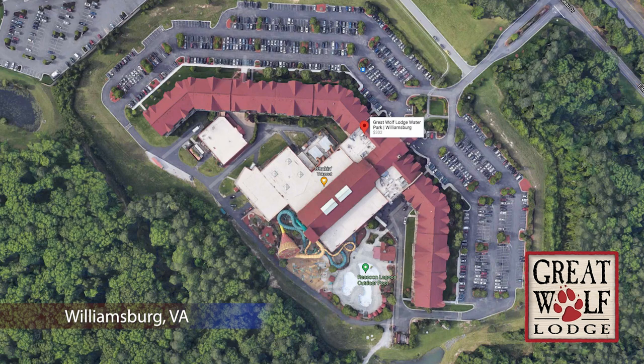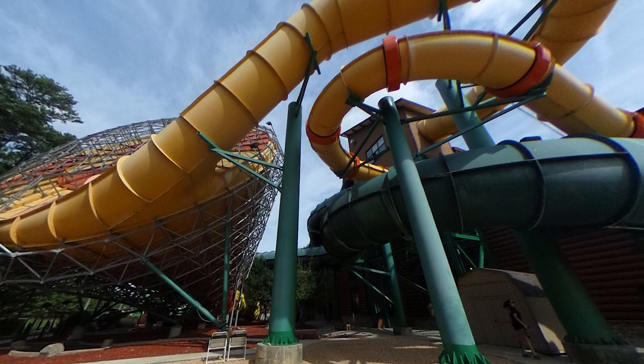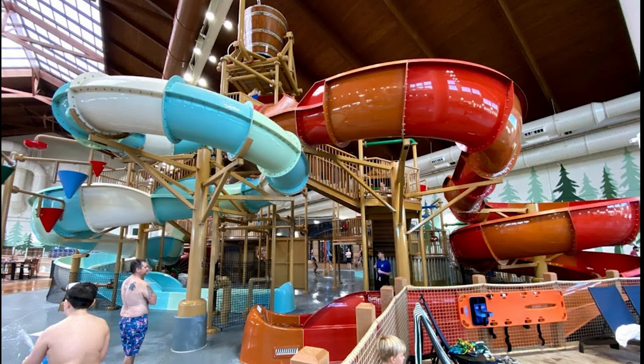In Williamsburg, we start to see the central slide tower show up, and the look of the waterpark gets way better in my opinion. After Williamsburg, we move to Talking Stick. This new and shiny Great Wolf features some unique tube slides to help set it apart, but not enough to move it up any farther than B tier.